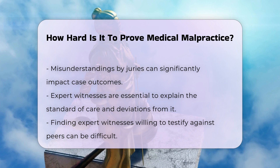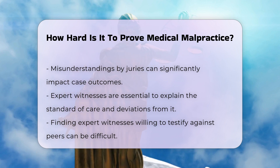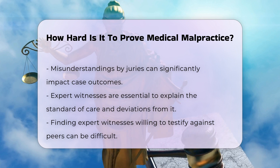The cost of pursuing a medical malpractice case is also a significant factor. These cases often involve high expenses for expert testimony, medical records, and other necessary evidence, which can be a barrier for some attorneys and plaintiffs.